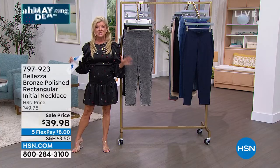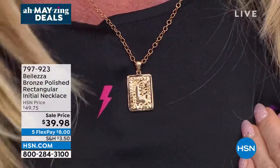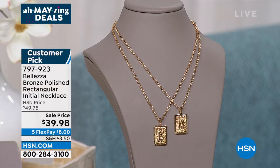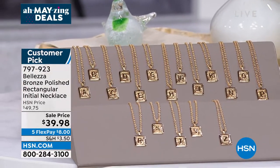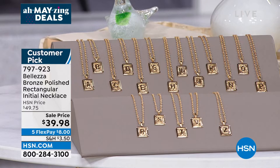We have our most popular initial pendant back in stock. Not only do you receive this beautiful dog tag pendant with texturing on the back, but you can see how the letter is polished and pronounced so it really stands out beautifully. It's a customer pick at $49.75, on event price today at $39.98, and you receive the 18-inch thick bold Balletta rope chain. We have five flex pays on this one item — that's basically $8 with shipping.